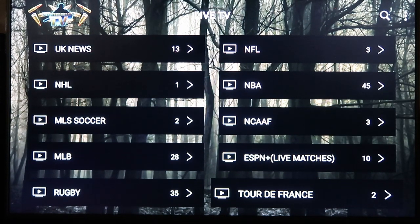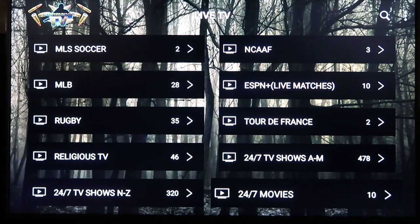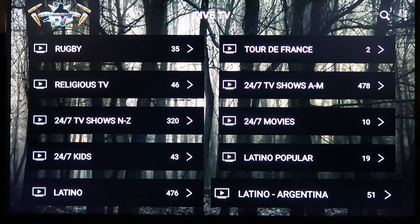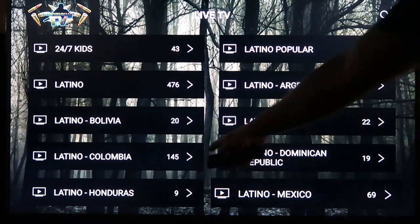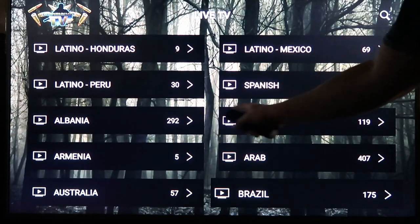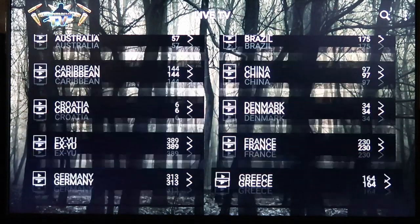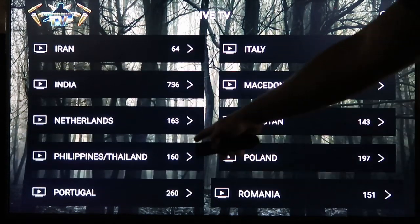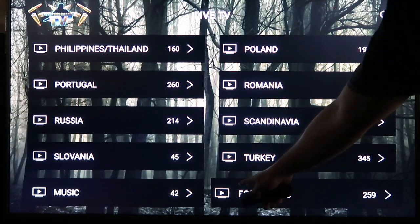If you're a rugby fan there's a channel for rugby, and Tour de France is going on so there's a channel for that too. There's Religious TV, 24/7 shows A through M, N through Z, 24-hour movies, 24/7 kids, and then you get into all the other stuff. Latino Popular, Latino Argentina, Bolivia, Chile, Colombia, Dominican Republic, Honduras, Mexico, Peru, Spanish — then Albania, Africa, Armenia, Arab, Australia, Brazil, Caribbean, China, Croatia, Denmark, France, Germany, Greece, Ireland, Israel, Iran, Italy, India, Macedonia, Netherlands, Pakistan, Philippines, Thailand, Poland, Portugal, Romania, Russia, Scandinavia, Turkey.